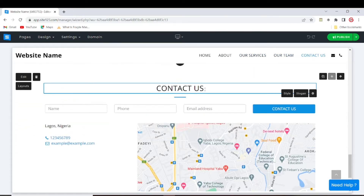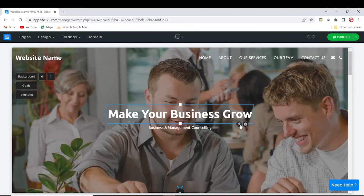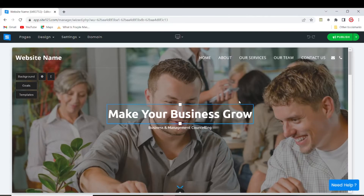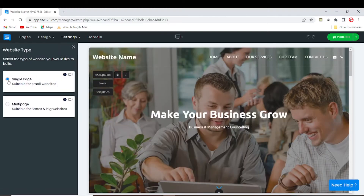It looks decent, but you might want to change things around, and that's what I'll be showing you. If you need help, you can click on the help button at the bottom right of your screen and just type your question. When setting up your website, you need to be aware that you can choose from two different types: a single-page website or a multiple-page website. To change that, go to Settings, then come down to 'Website Type'.